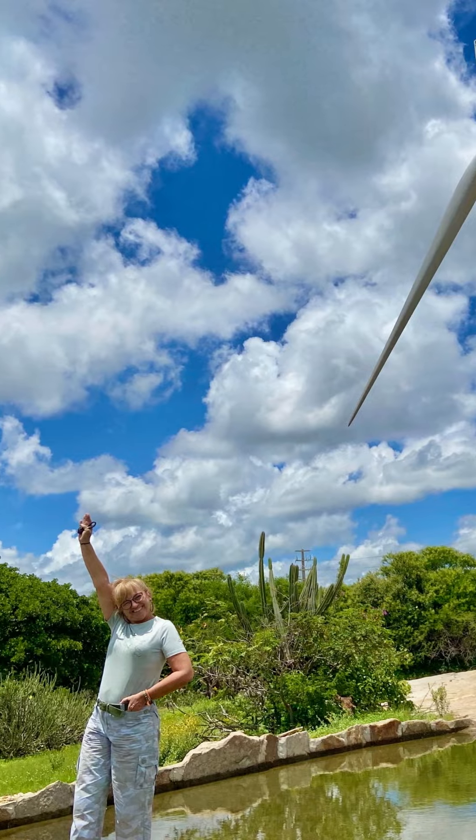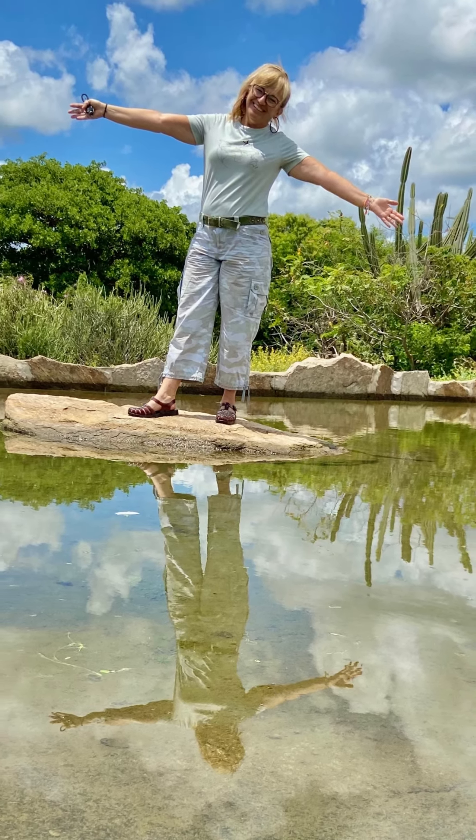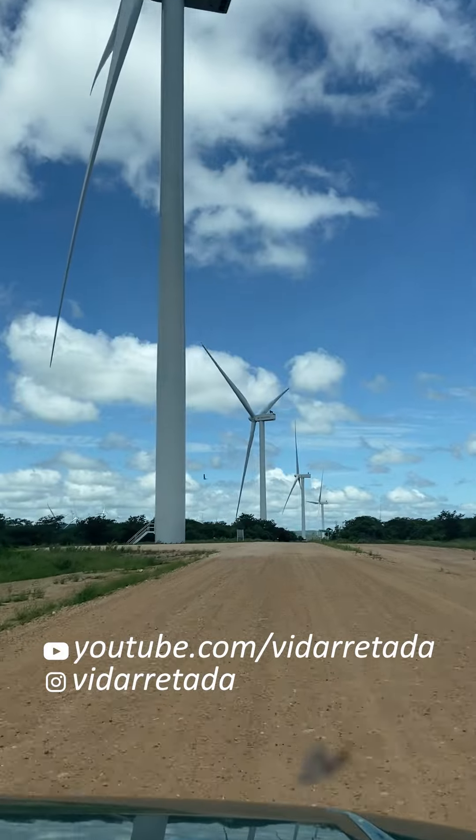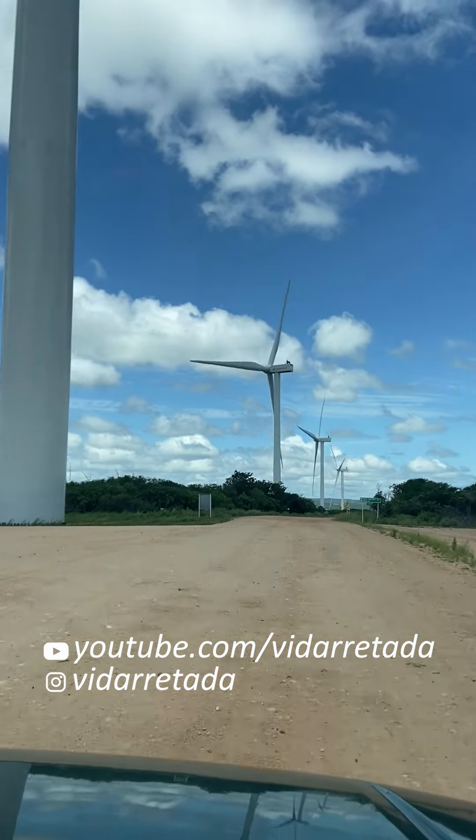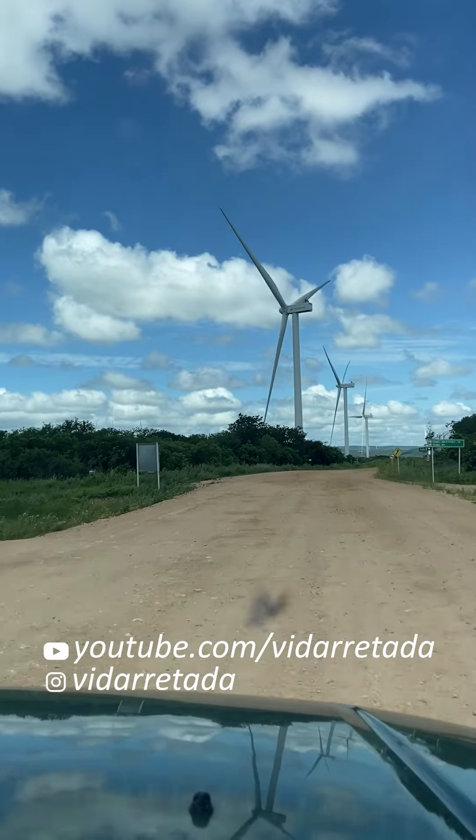Para nos ajudar, compartilhe esse vídeo, compartilhe os nossos vídeos, dê um like, comente — que é isso que faz o nosso vídeo ser apresentado a outras pessoas. Fique com Deus! Tchau.